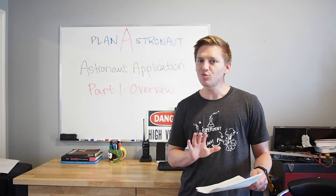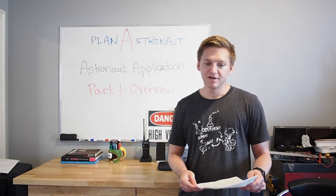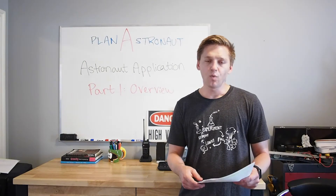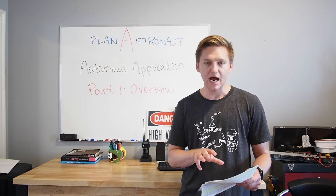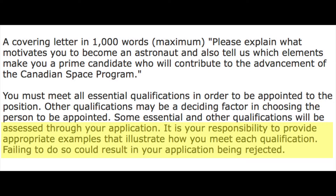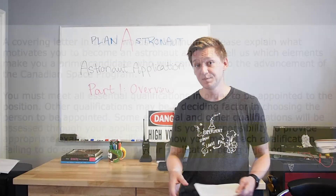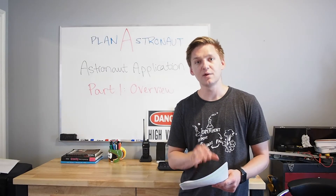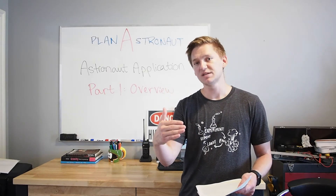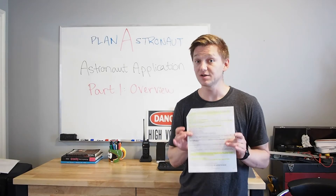The third thing they're looking for is a little more ambiguous. They've essentially said: you must meet all essential qualifications in order to be appointed to the position. It is your responsibility to provide appropriate examples that illustrate how you meet each qualification. Failing to do so could result in your application being rejected. So what I've assumed this means is that within your resume and covering letter, you need to describe to the Canadian Space Agency why you meet all of the qualifications that they're asking for in this document.